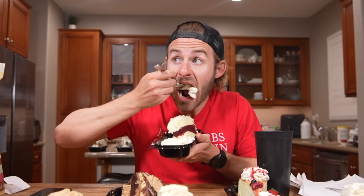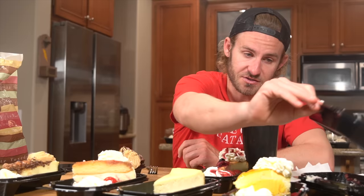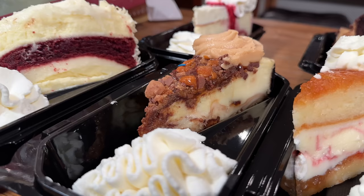Now it's time for the red velvet. The red velvet cheesecake is one of my favorite flavors. In my opinion, the cream cheese frosting is the best part. That deliciousness is down. I decided to try a flavor I've never had before next — I have no idea which one this is, but it looks spectacular.